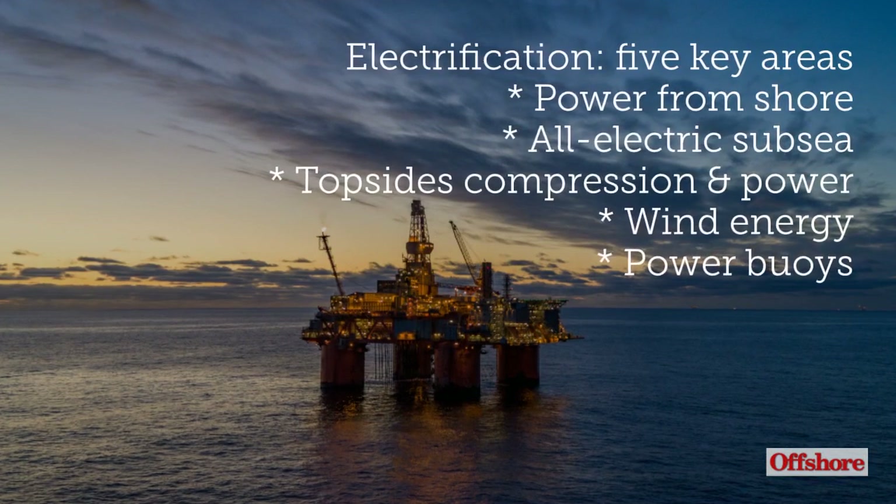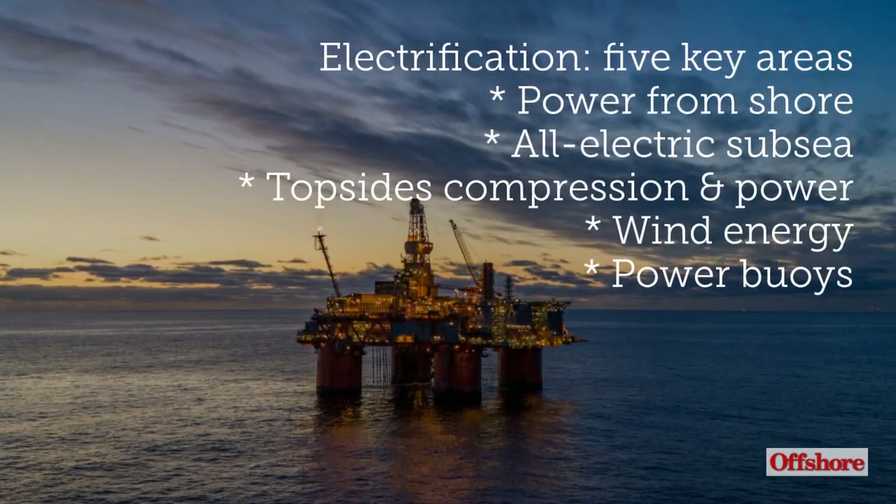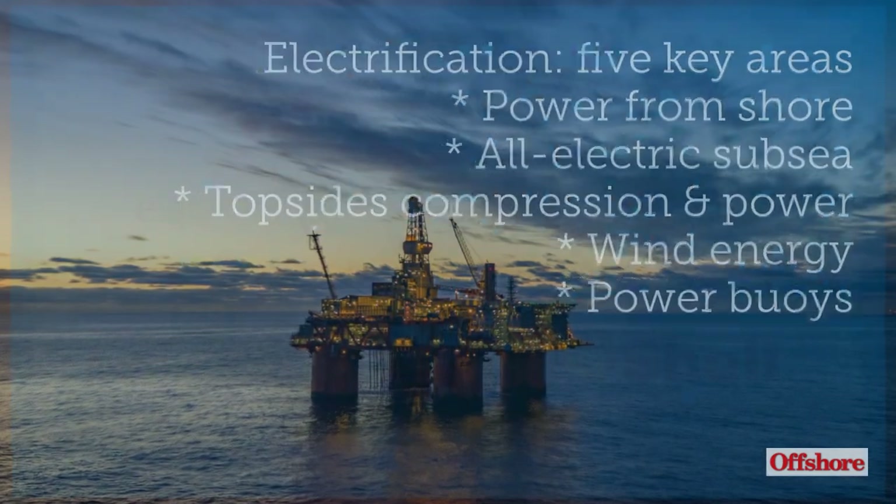Electrification is taking place in five key areas. They are power from shore, all-electric subsea, topside compression, power from wind, and power buoys.